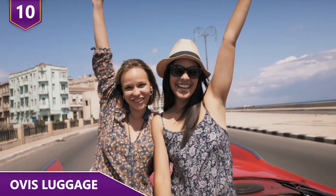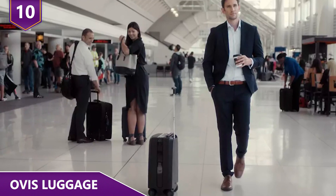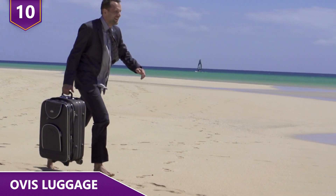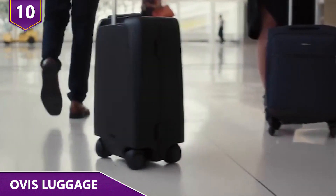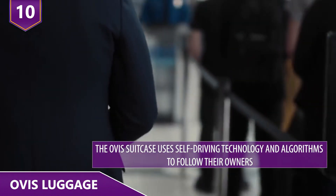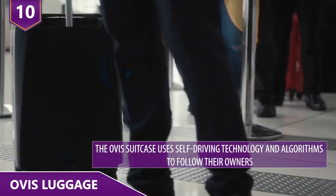Number 10: Ovis Luggage. Traveling can be fun, or it can totally suck. It all depends on how much luggage we have, and this is why Ovis luggage was invented. Who wants to lug around heavy luggage when we have technology that allows luggage to follow us around? Unlike standard luggage, the Ovis suitcase uses self-driving technology and algorithms to follow their owners anywhere.